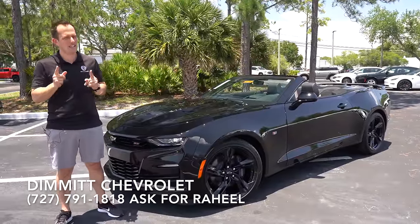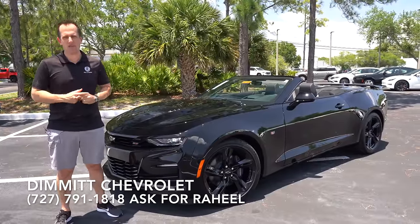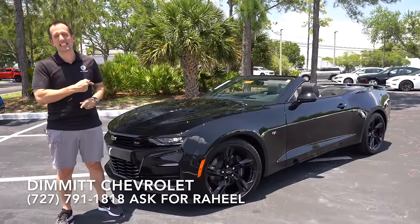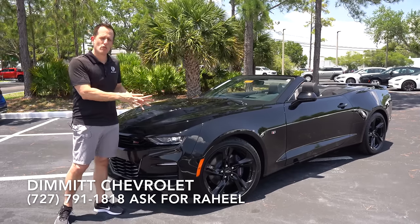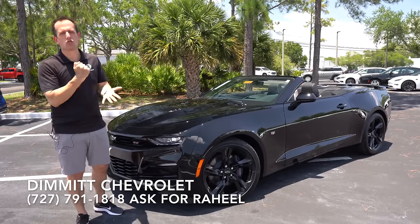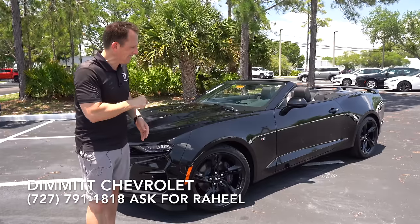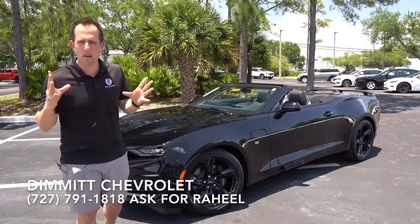And guess what? I have another vehicle that I know Batman would want to be behind the wheel of. It's this muscle car right here. This is a 2023 Camaro SS, and as you can see — drop top convertible.